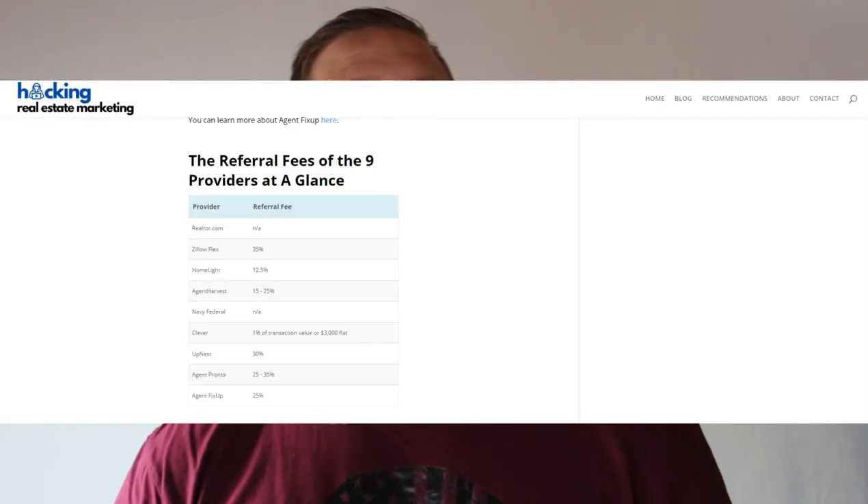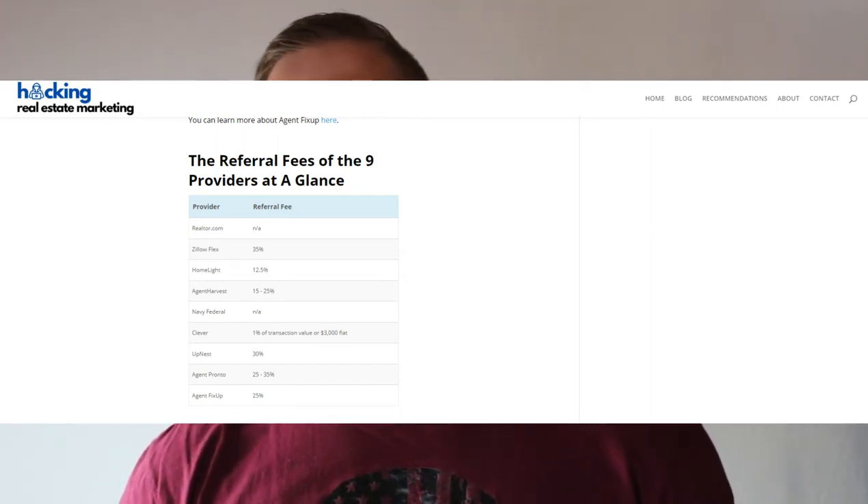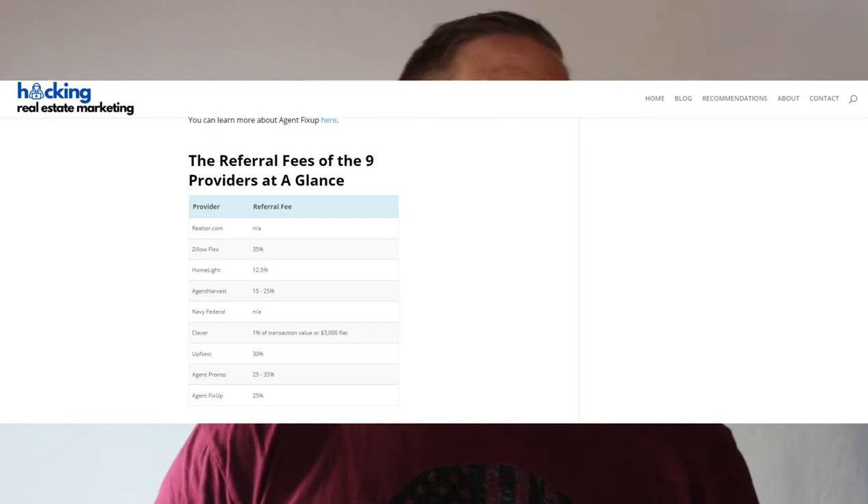Besides listing referrals, the company can also provide you with residential lease referrals at a reduced referral fee of 15%. In my article on HackingRealEstateMarketing.com about the same subject, I also have a nice table where you can find the referral fees of all the providers I researched at a glance.